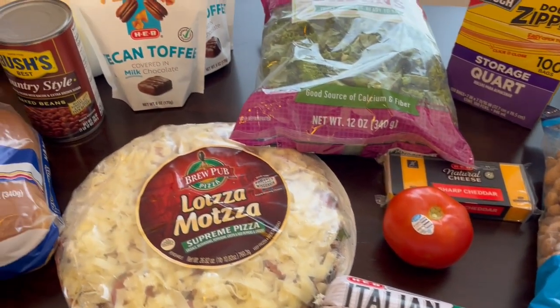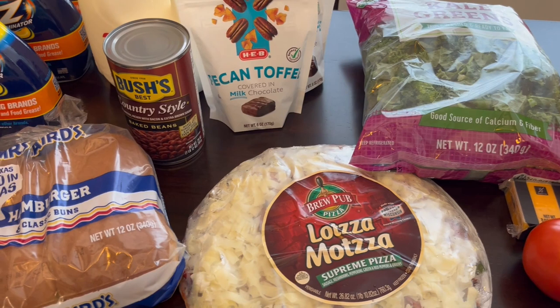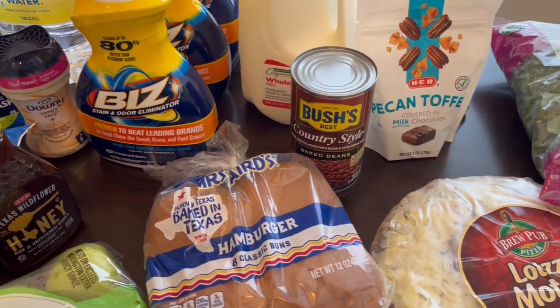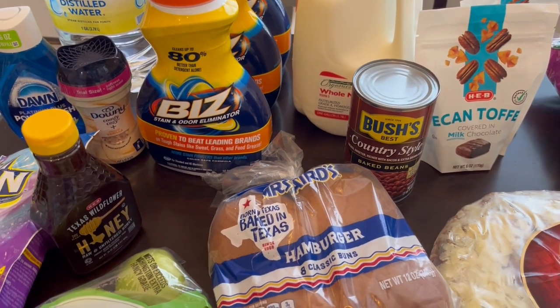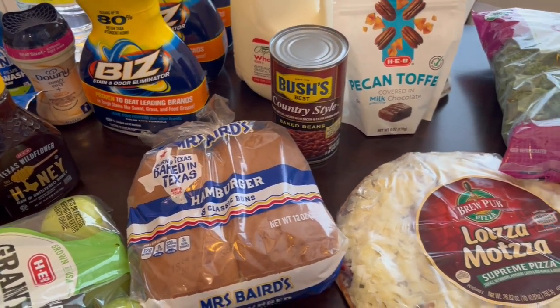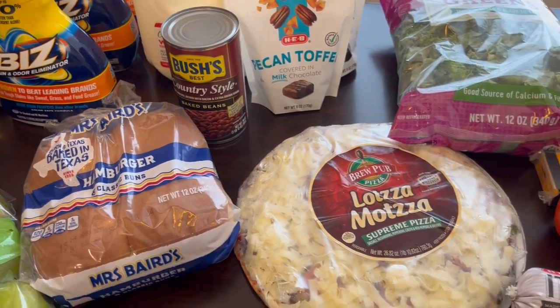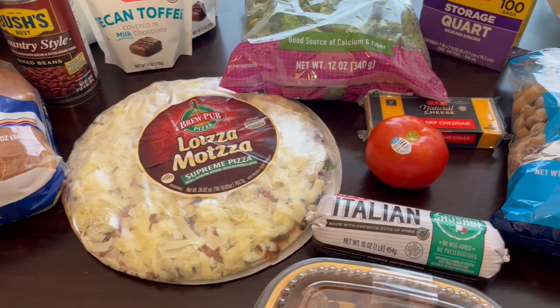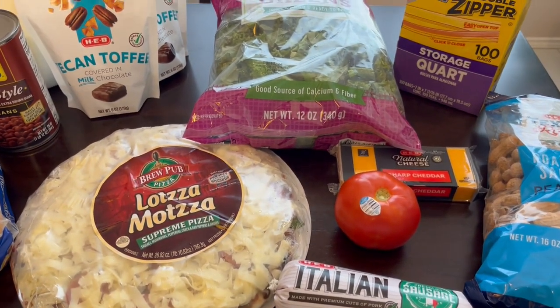So this is everything I picked up on my really quick fill-in haul. I didn't get any veggies or any meat — just stuff to kind of fill in. I hope you all enjoyed this quick fill-in video. If you did, please make sure to give us a thumbs up, and if you haven't subscribed to our channel, we'd certainly love to have you. Thanks so much for watching and we'll see you all next time.